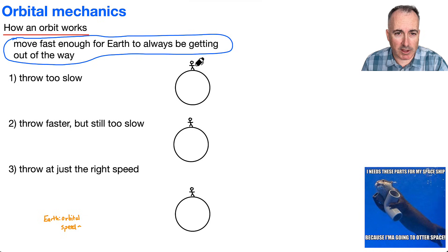If you threw something, at some point it just falls down to the ground. That's because you didn't throw it very hard — you threw it too slow, so it just landed.